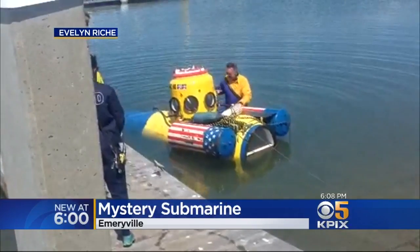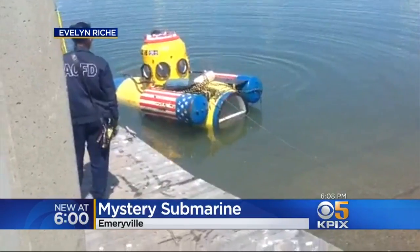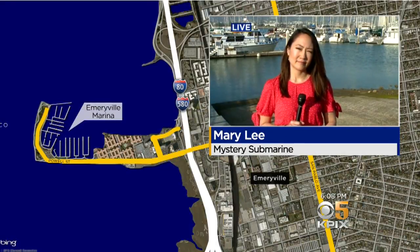We're getting some answers on a mystery submarine that turned up in the East Bay. Crews pulled the vessel out of the Emeryville Marina yesterday with no one inside. KPIX 5's Mary Lee is there now with this strange story.